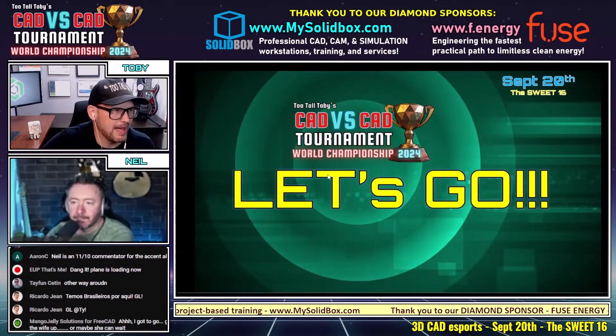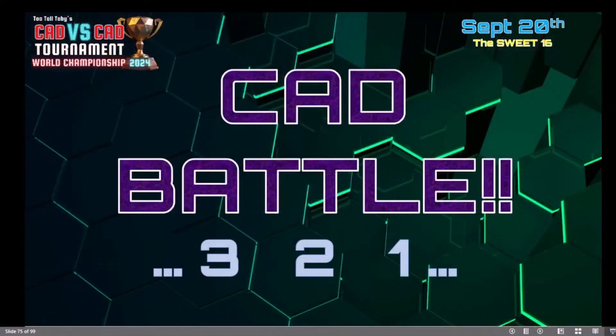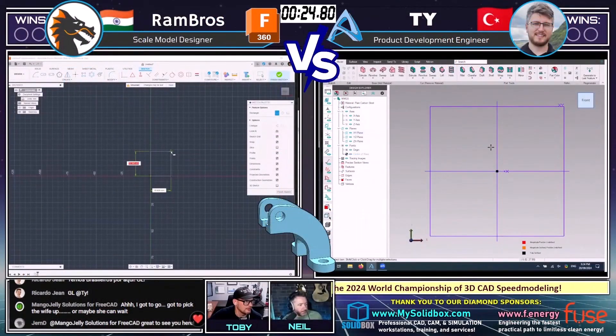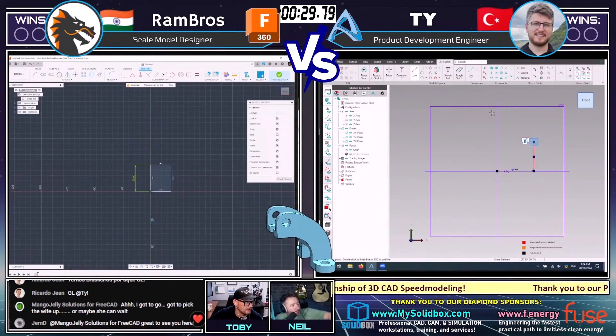This CAD battle begins in three, two, one, go. What is the mass of this part in XXXX grams? The tolerance on this one is plus or minus two grams. It's only a tier three part — not a super complex part, but that doesn't mean it's easy necessarily. Both of our runners are grabbing a screen capture and jumping into their CAD systems. Rambrose on the left running Fusion 360, Ty on the right running a Libre.